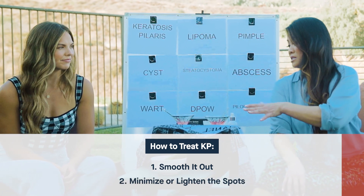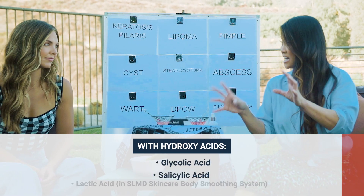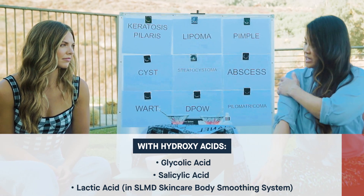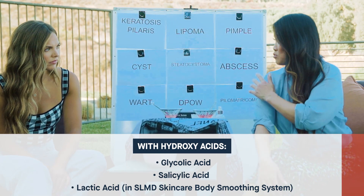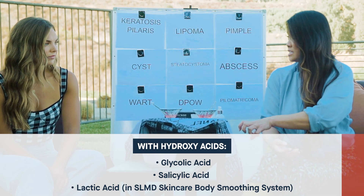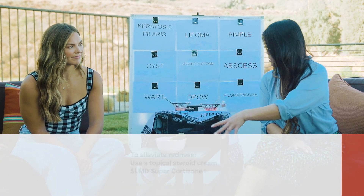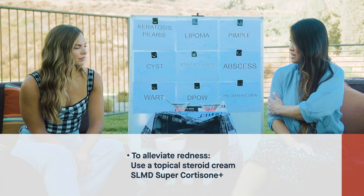Usually they're red spots or brown spots. The main things we look for are hydroxy acids — glycolic acid, salicylic acid, and lactic acid. We have a body smoothing system with SLMD Skincare using glycolic acid that helps smooth the skin, flatten the bumpiness, and lighten brown spots — a real two-in-one. There's a wash and a lotion. It won't cure it, but keeps it in check. If you get red bumps, use a topical steroid cream like our Super Cortisone Plus to minimize redness and inflammation.